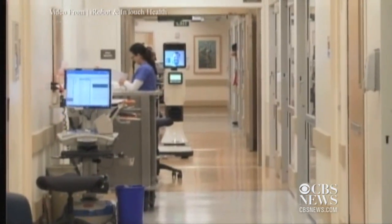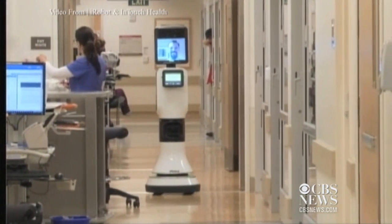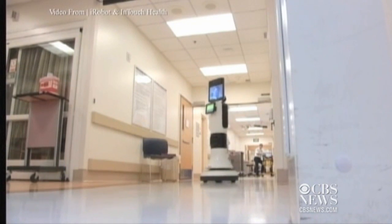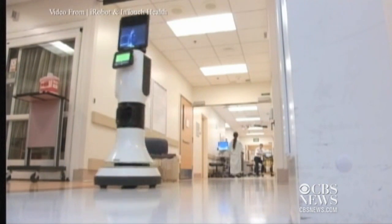The price of the round-the-clock virtual care? About $6,000 a month. And it should be rolling out to hospitals around the country by the end of the year. Lisa Hughes, WBZ News.